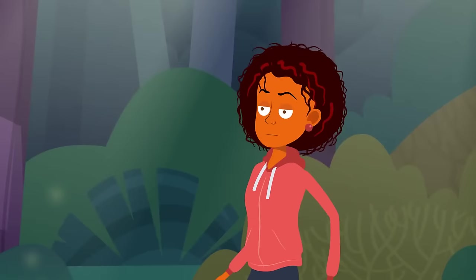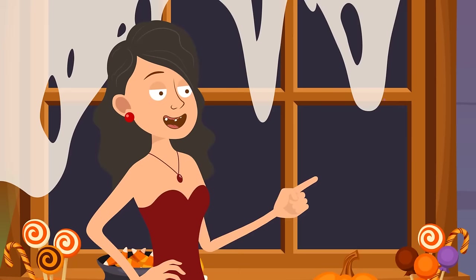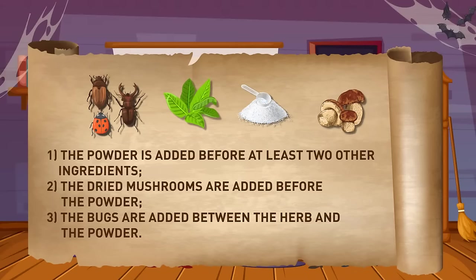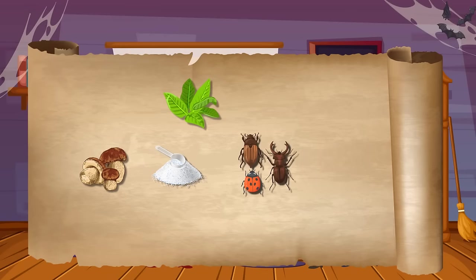Esme was having a walk in the forest and got lost. She found a witch's house and asked her to take her home. The witch agreed to help if Esme helped her first — she needed four ingredients for a potion: a few bugs, a secret herb, some magic powder, and dried mushrooms. The witch didn't remember the correct order. Since the powder should be added before at least two ingredients, it's first or second. But since mushrooms must go before the powder, mushrooms are first, followed by magic powder, then bugs, and the secret herb comes last.